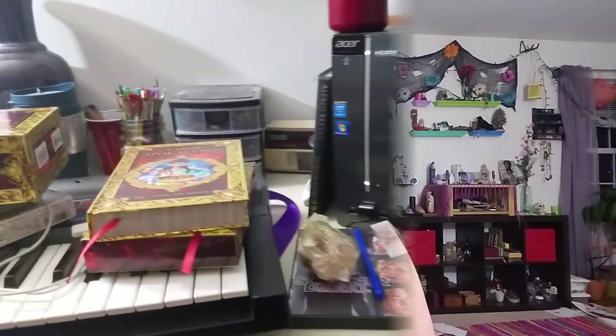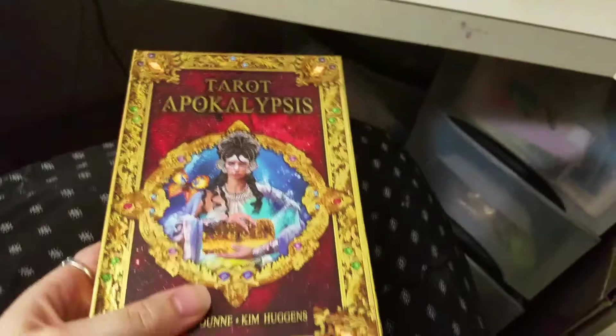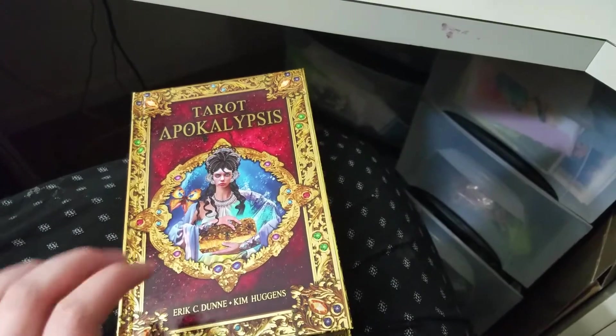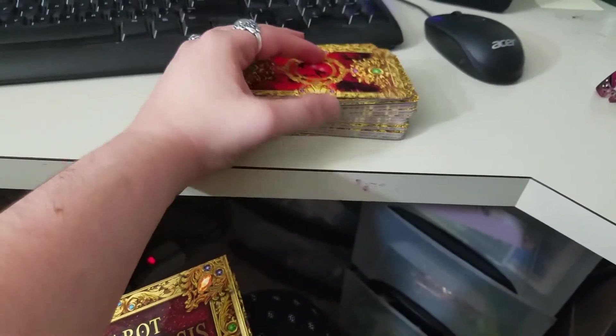So we come at last to the Tarot Apocalypsis. I am going to swing the camera around so that we can get a proper look at some of my favorite cards in the Major Arcana. I already opened the box, and I have to say right away that this set was maybe a little pricier than some other sets, but honestly just for the money, I have gotten a nice hardback book that is kind of shiny and a very good quality deck of cards.